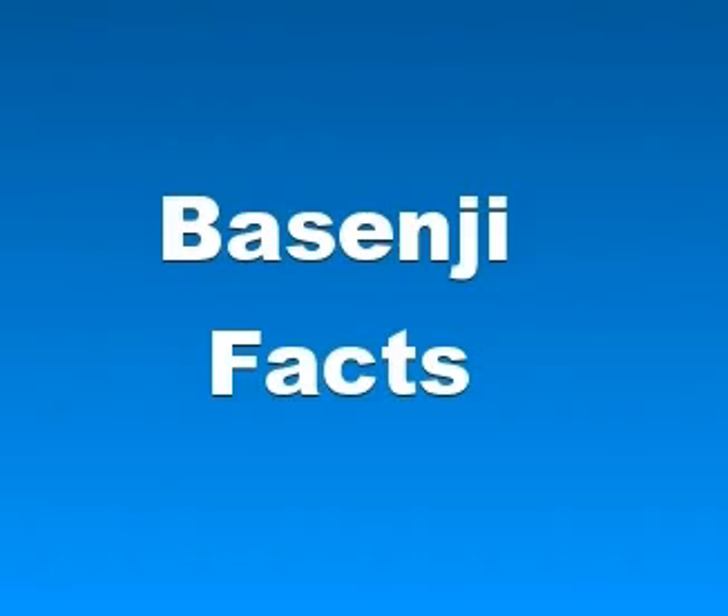While dogs that resemble the Basenji in some respects are commonplace over much of Africa, the breed's original foundation stock came from the old-growth forest regions of the Congo Basin.